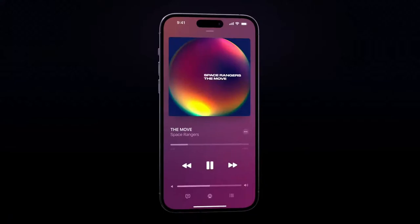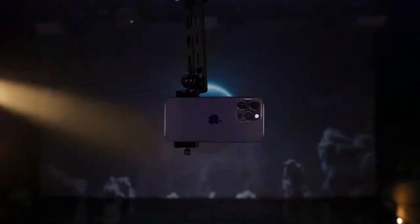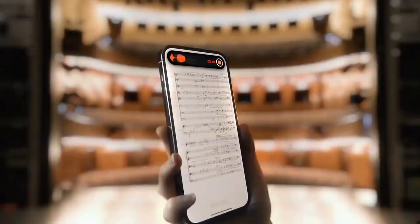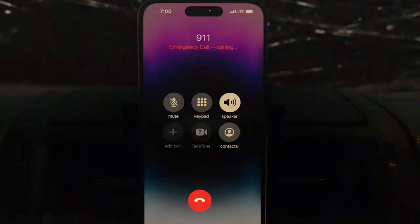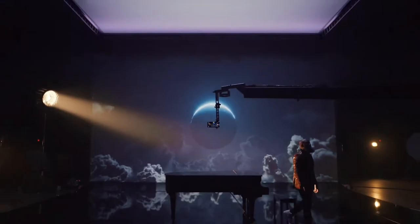At number 3 on the list we have the iPhone 14 Pro and iPhone 14 Pro Max. Yes, it has the best chipset and yes, it has great battery life, but it's not a dedicated gaming phone — it can overheat and your game begins to lag, and that is why it's at number 3.